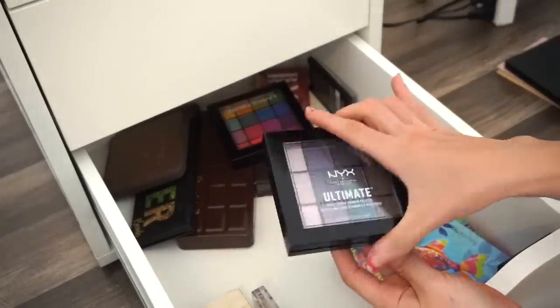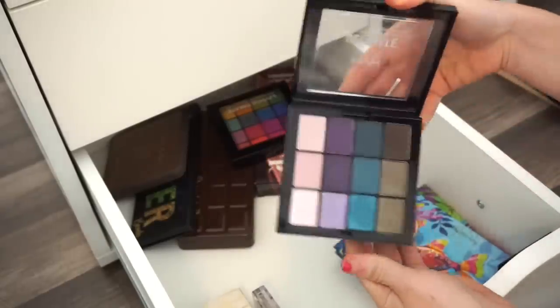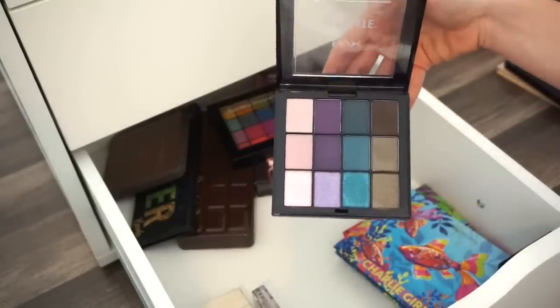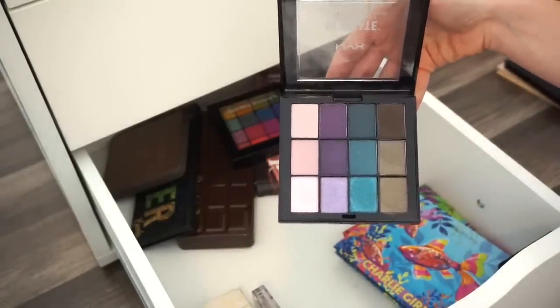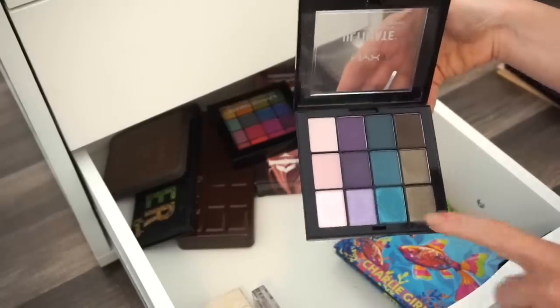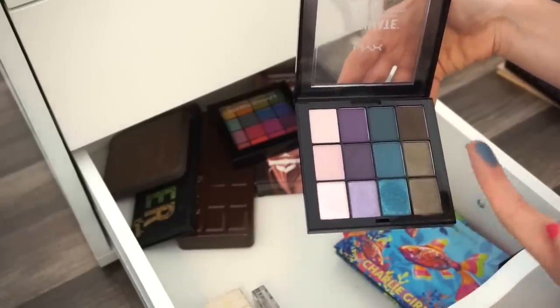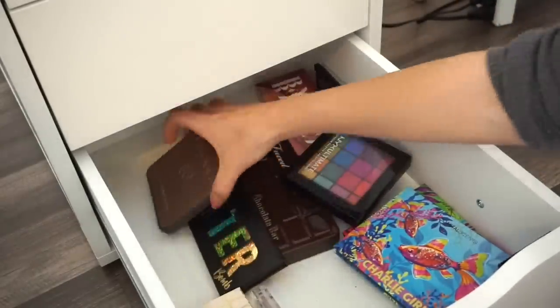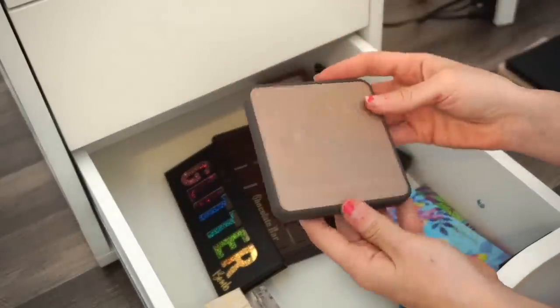Next is the NYX Ultimate palette — you've got blues, purples, and various other shades. I'm going to declutter this and put it in the selling pile. Hopefully someone else would enjoy it. One shade is really pretty — but goodbye anyway.